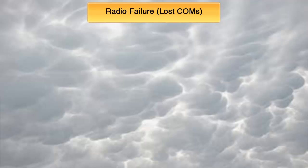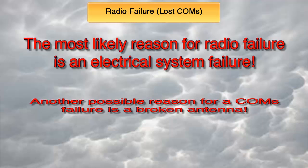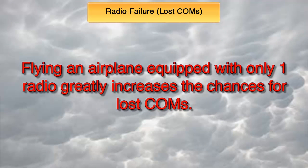These days, losing the ability to communicate with ATC is quite uncommon. Most airplanes are now equipped with two radios on independent systems such as different antennas. The most likely reason for having a radio failure would be an electrical system failure, which in IFR would cause the emergency to take a much greater significance. Another possible reason for a comms failure would be the shearing of the antennas due to ice, but modern antennas are quite solid and would rarely shear off because of it. If the airplane you are flying only has one radio, the chances for a lost comms situation greatly increases.